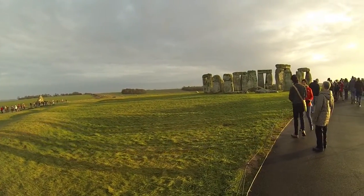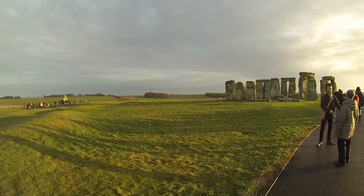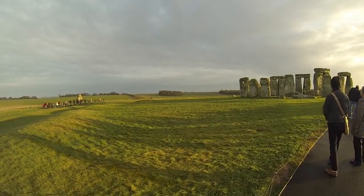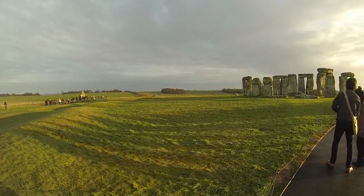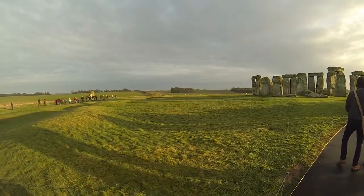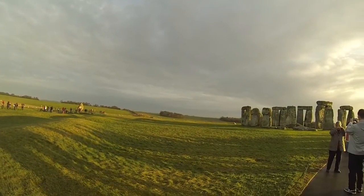Inside the ditch was a ring of 56 holes, which held either stone or timber pillars. Many of these holes contained cremated human remains. An estimated 150 people were buried here between about 3000 and 2800 BC. So in its earliest phase, Stonehenge was a cemetery.